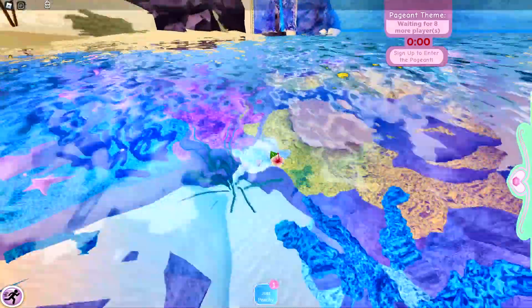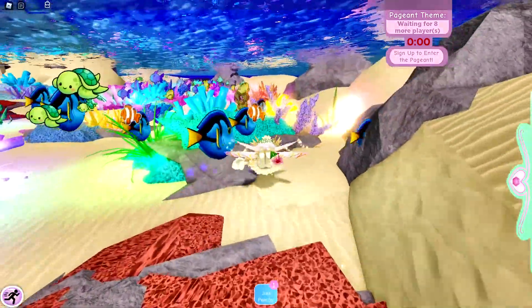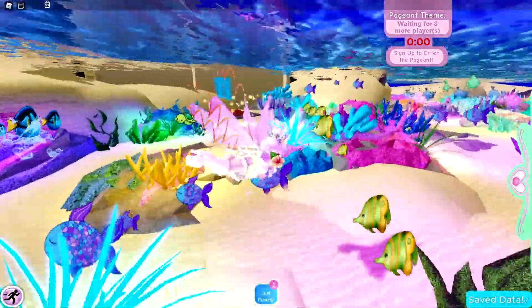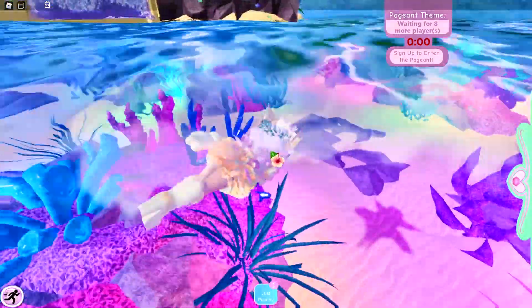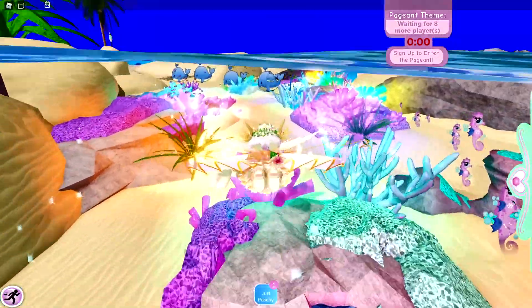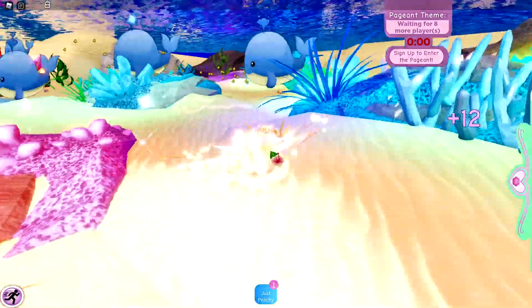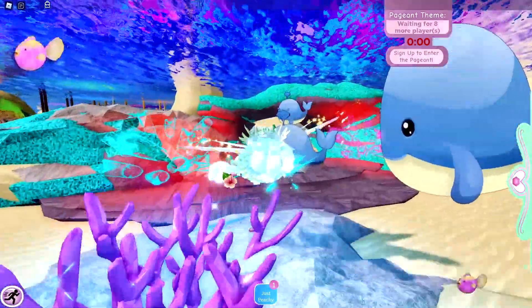I'm going to start swimming in the middle of the sea so I can collect some shells. Let's go collect some shells. Now shells are a little hard to find, and so this is what makes it challenging. I found a shell — let's see how many diamonds I got. I got twelve diamonds.